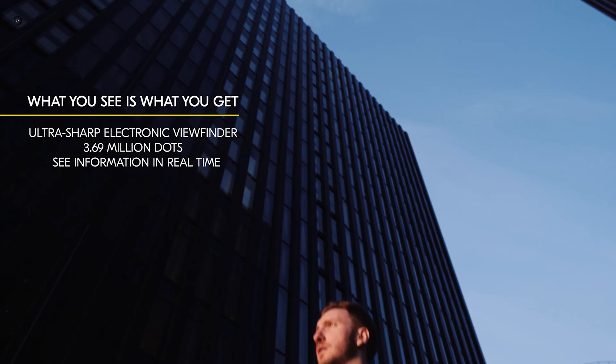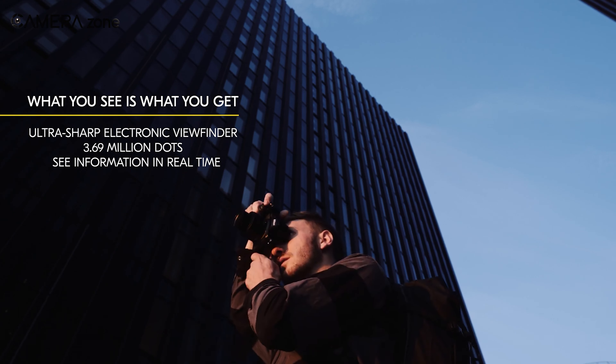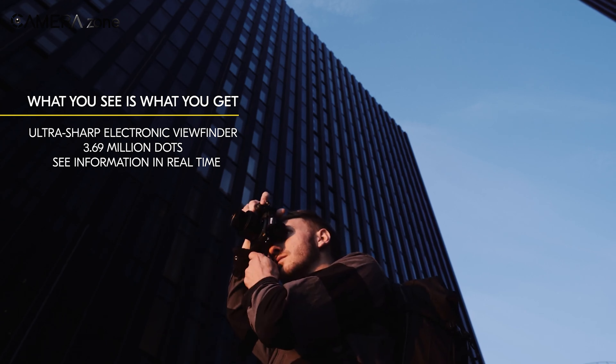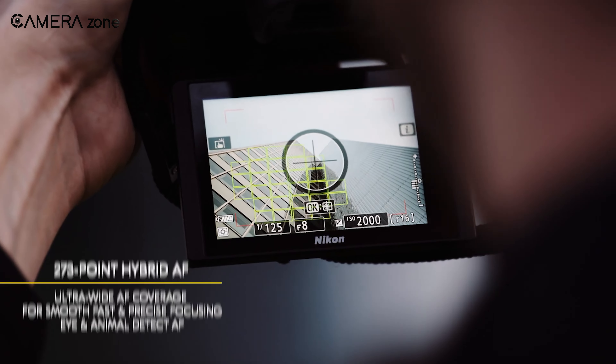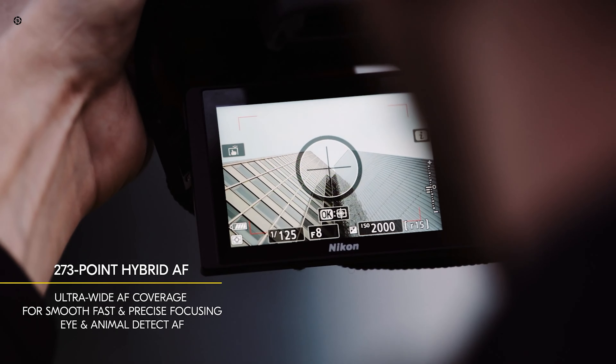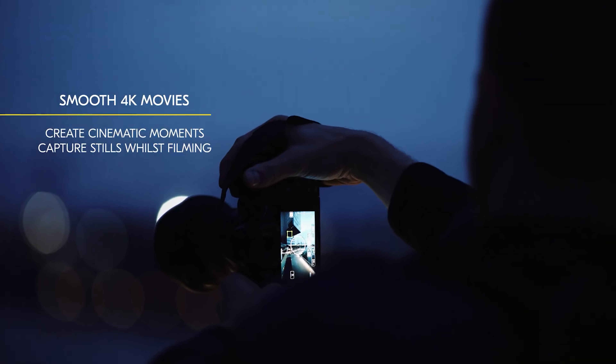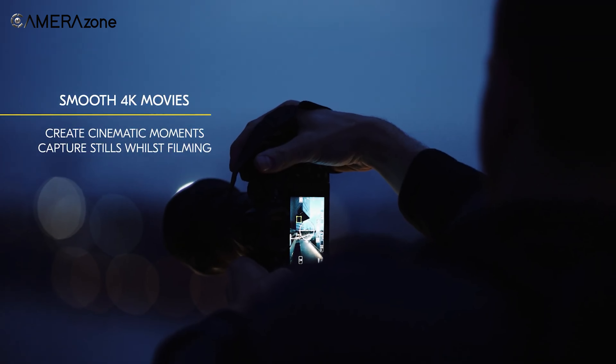The Z5 II is rumored to feature a high-quality electronic viewfinder with approximately 3.69 million dots, potentially matching or surpassing the Z5's already impressive EVF. The rear LCD is expected to be a 3.2-inch tilting touchscreen, offering flexibility for shooting from various angles.